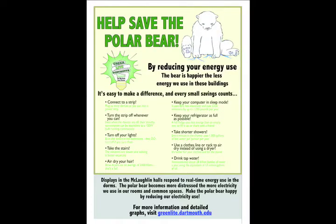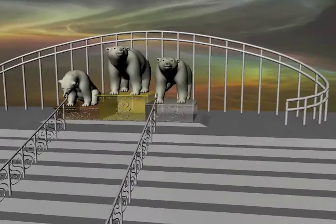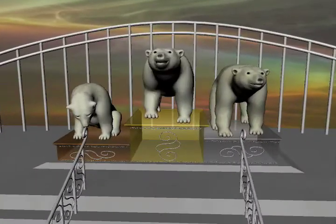We provide information about the project, tips for reducing consumption, and information about how a dorm is doing. Competitions between dorms further encourage students to conserve resources.